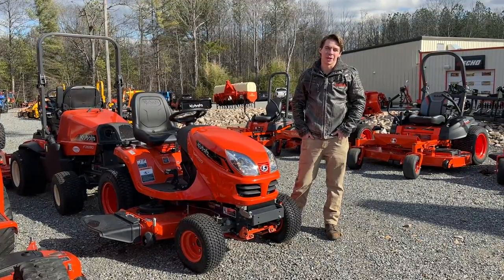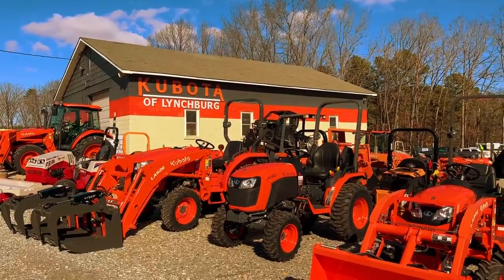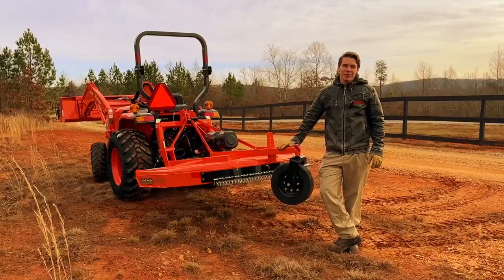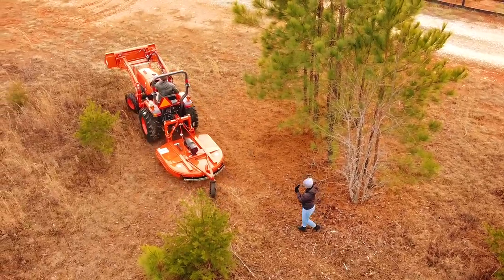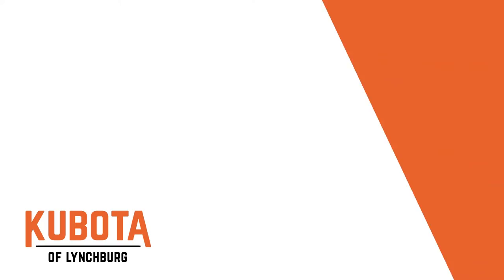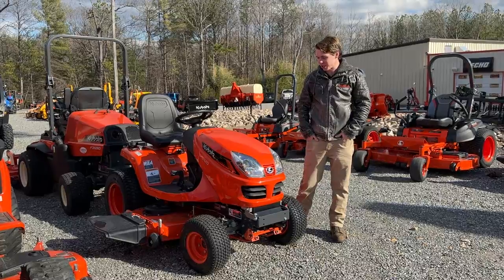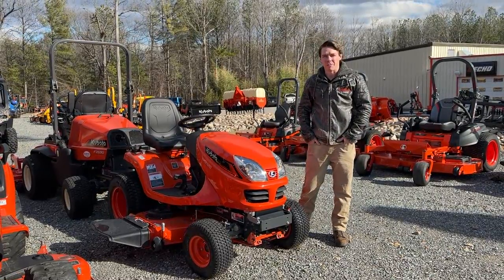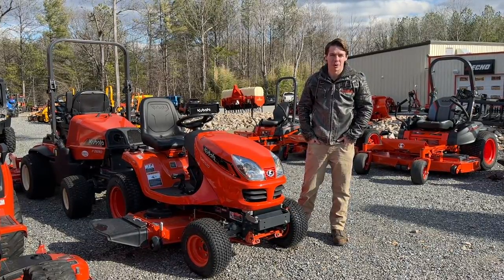Hey guys, Zach here from Kubota Lynchburg, and today we're going to talk about the Kubota GR Series. The GR Series is Kubota's high-end riding lawnmower, sometimes called a lawn tractor, but it's a riding mower that Kubota produces.